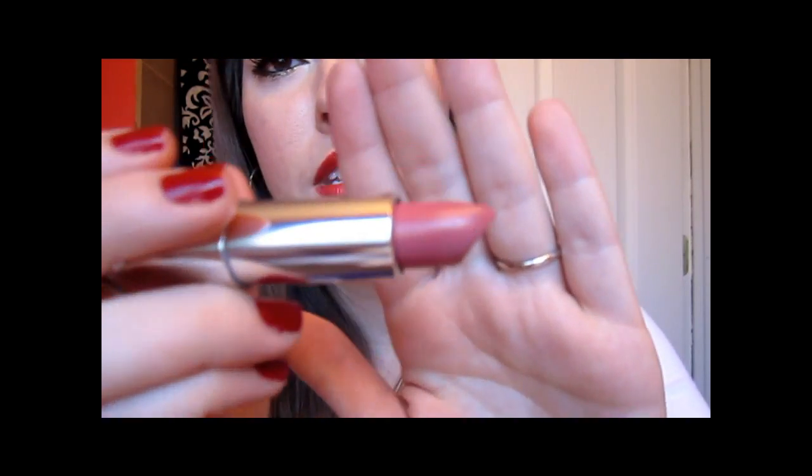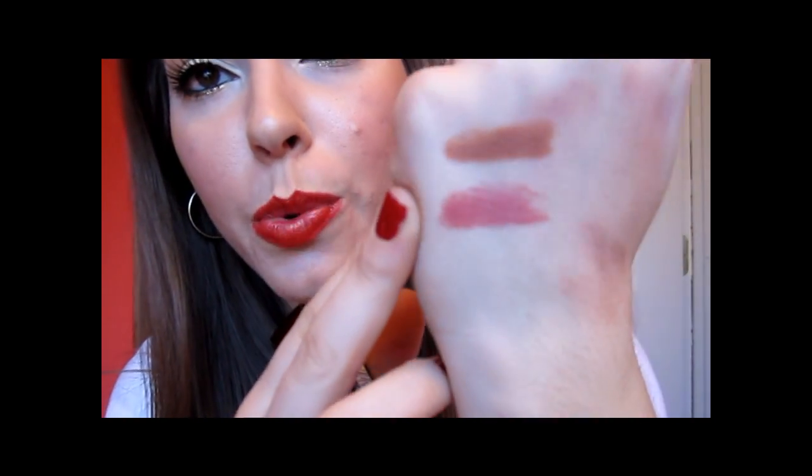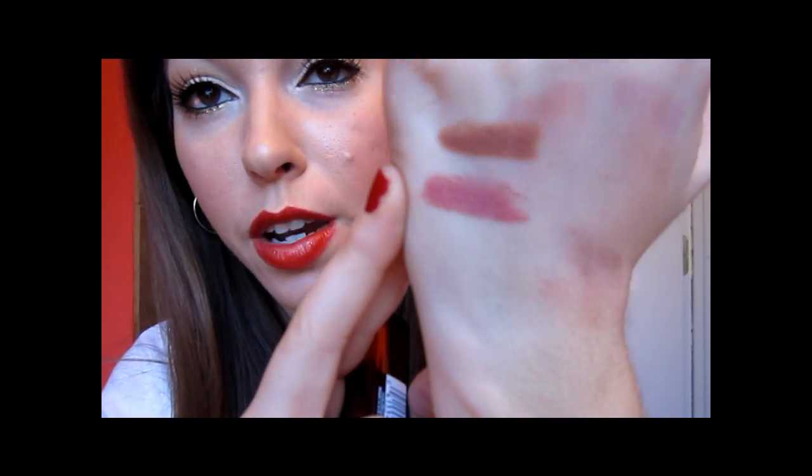Next I have Warming Me Up from Maybelline, and this is a really pretty rosy berry color — definitely a nice bright, rosy berry. Perfect for the fall and winter. This kind of reminds me of Captive from MAC, except Captive is plummy where this is like a rosy berry, and that's like a plummy berry. But they both give that bright berry look to the lips that is nice for the fall and winter.